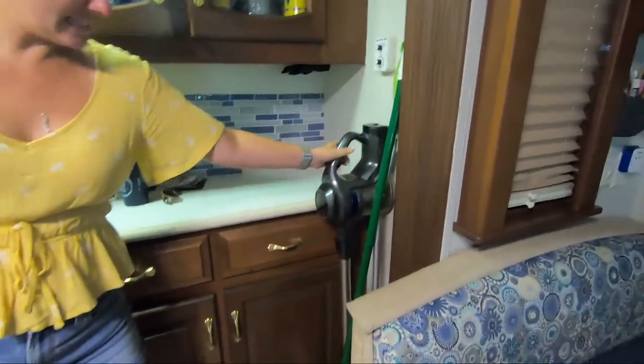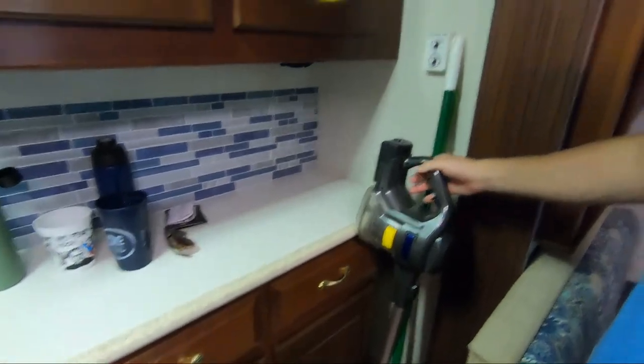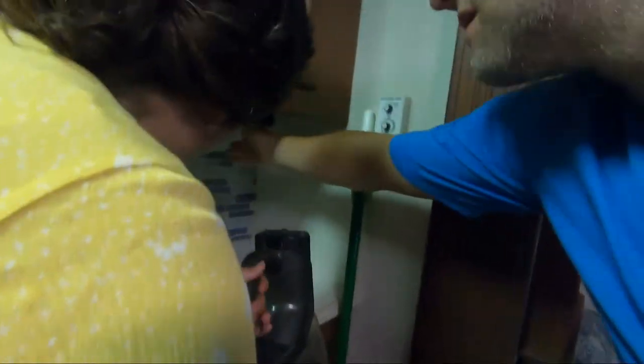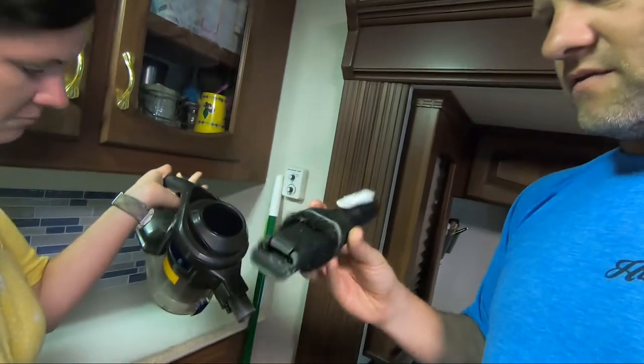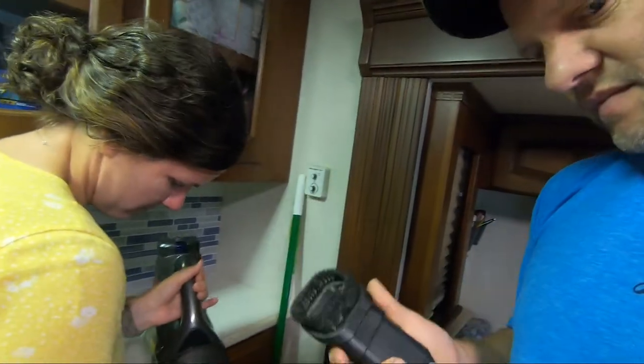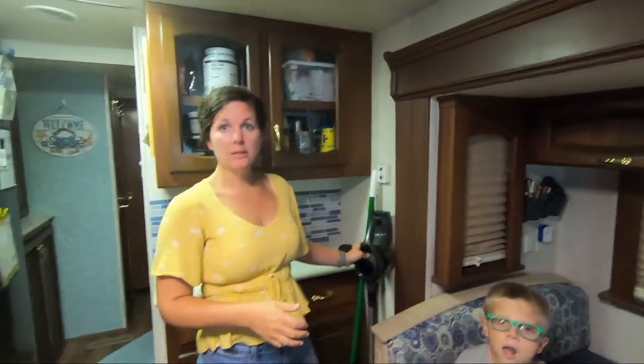The vacuum cleaner and the wallpaper — the wallpaper makes it homey. The vacuum was bought off Amazon; it has a carpet section, a small handle part, and a brush attachment. We'll put a link in the description, but we're looking at maybe upgrading to a Ryobi vacuum that uses the same batteries as our other tools.